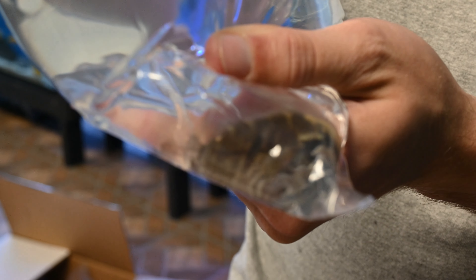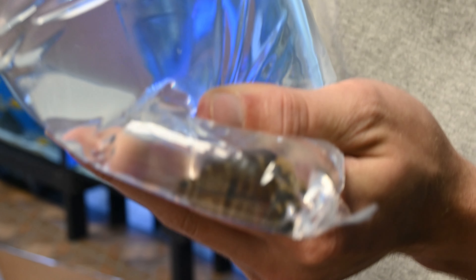A couple of chocolate cichlids. We got some of these in with the last shipment I believe, but now we have some more.